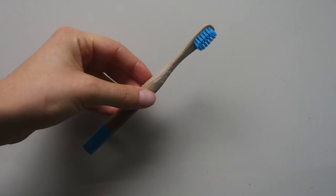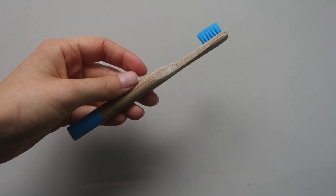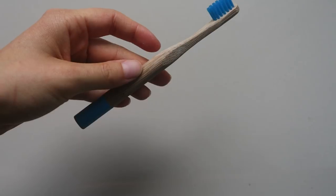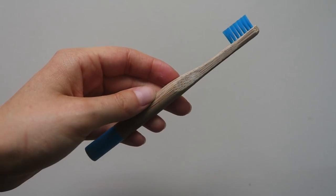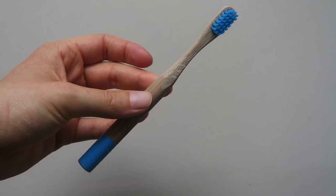First, my toothbrush. I'm using a wooden toothbrush because I think it's way more eco-friendly than a plastic one. You can also use a small foldable one that's great for traveling, but I think the size of this one is perfect — it's really small and light.